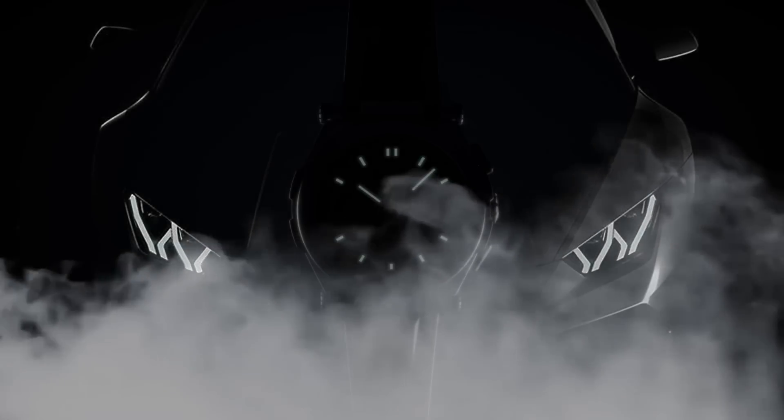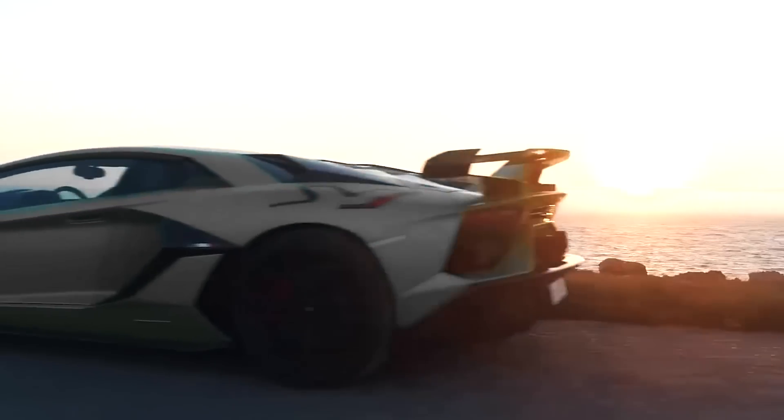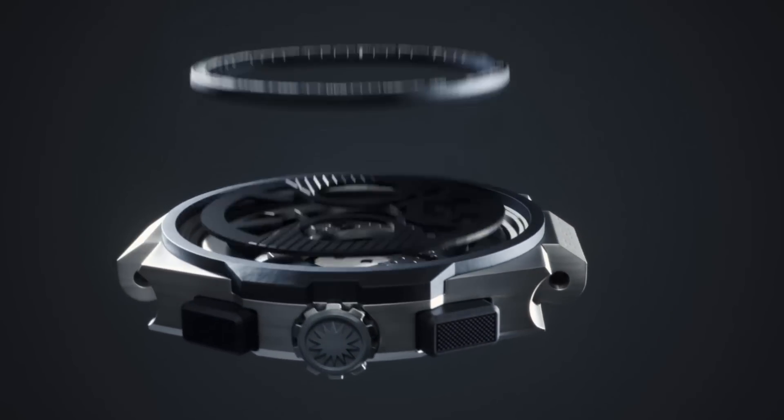Racing and timepieces have always been sacred partners over the years, sharing the same core values like performance, endurance and precision. Combining our passion of racing and motorsport with horology, we've infused a supercar's soul into a wristwatch.